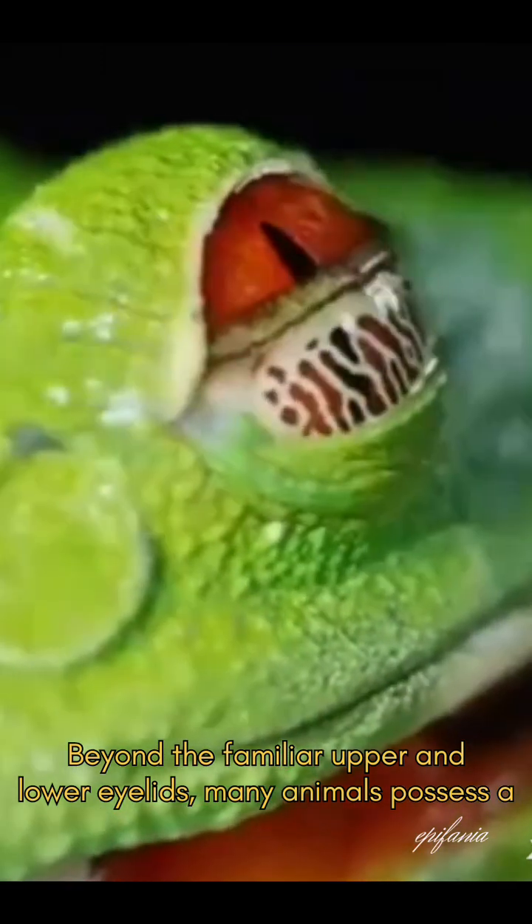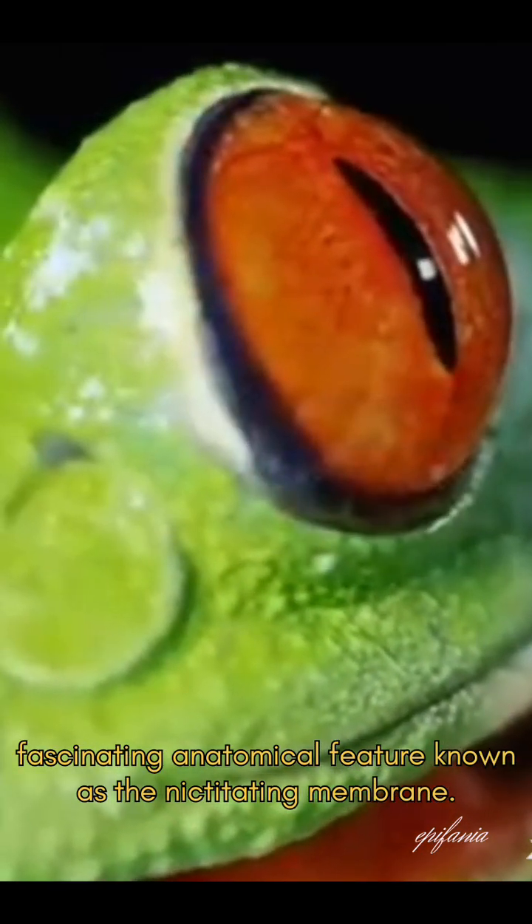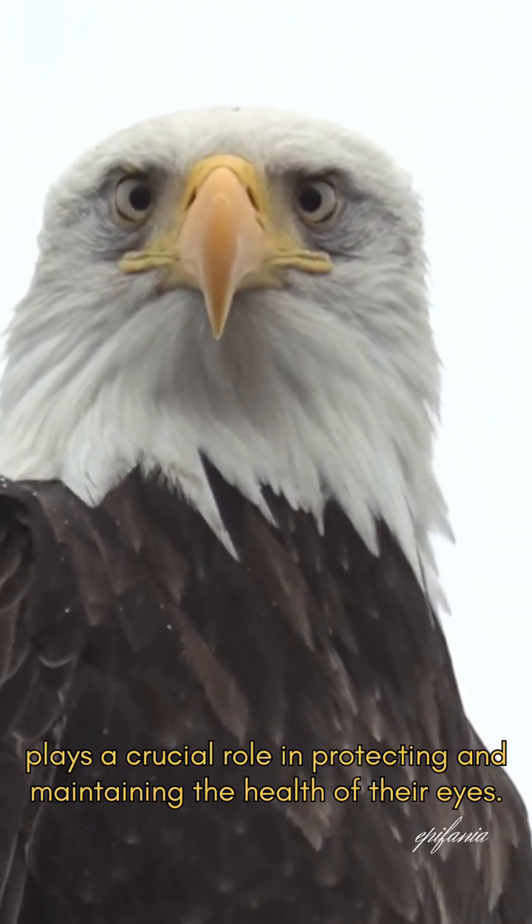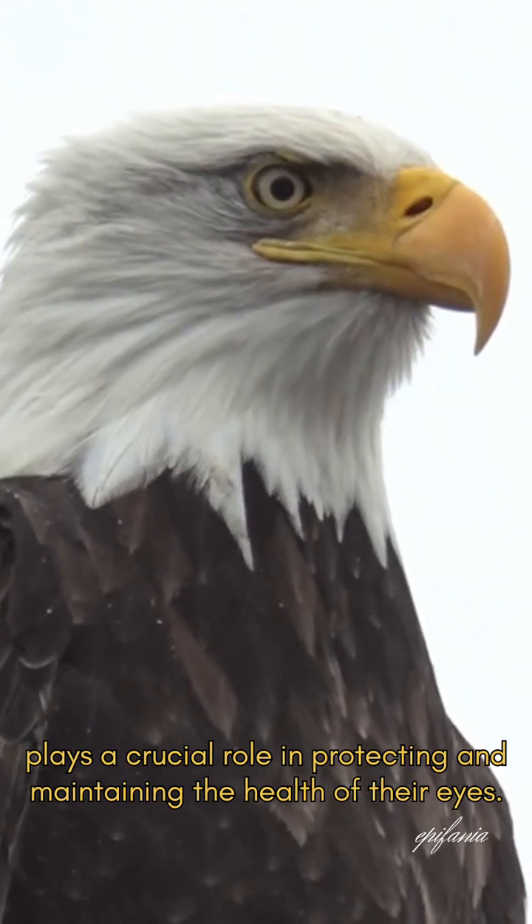Beyond the familiar upper and lower eyelids, many animals possess a fascinating anatomical feature known as the nictitating membrane. Often referred to as the third eyelid, this transparent or translucent membrane plays a crucial role in protecting and maintaining the health of their eyes.